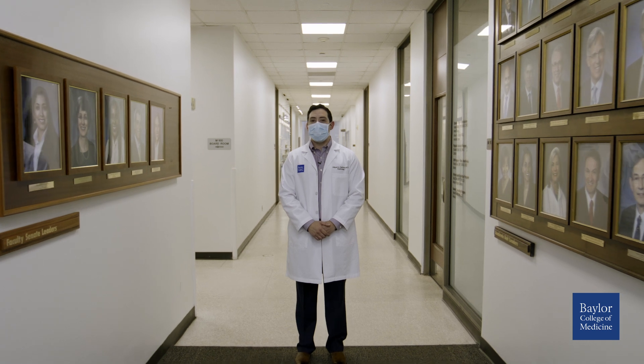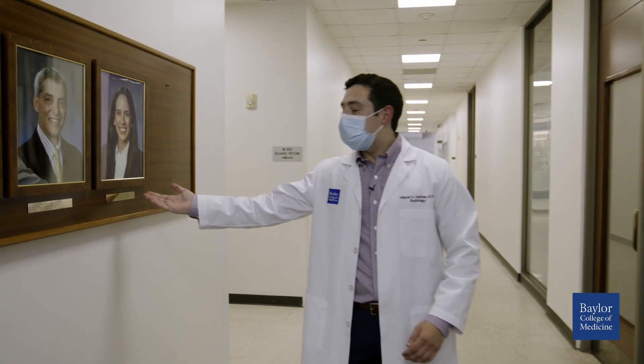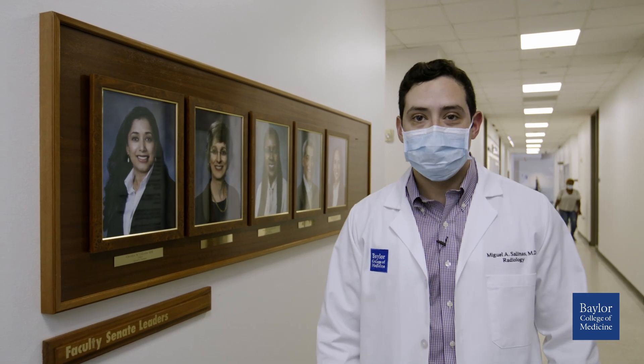Our radiology faculty have a very prominent presence here on campus. Dr. Tamara Ortiz-Perez, one of our breast faculty, is a member of the BCM Senate. Dr. Christy Lincoln, one of our neuroradiology faculty, is the head of the BCM Senate. Our chairman, Dr. Eric Roran, is a fantastic visionary for our department. Over the years he has helped build many strong relationships with other specialties here at Baylor and with other hospitals within the Texas Medical Center.